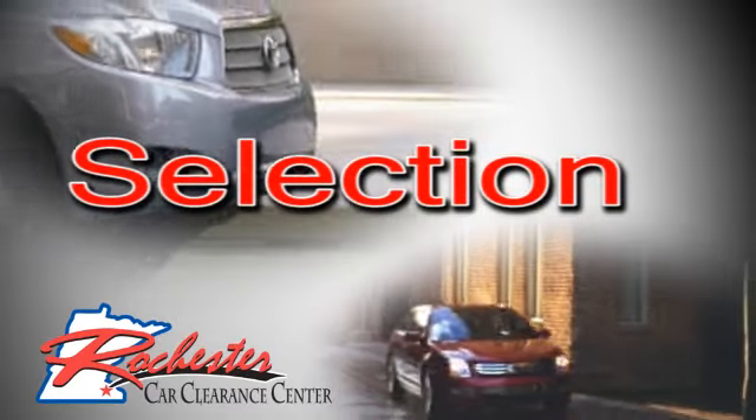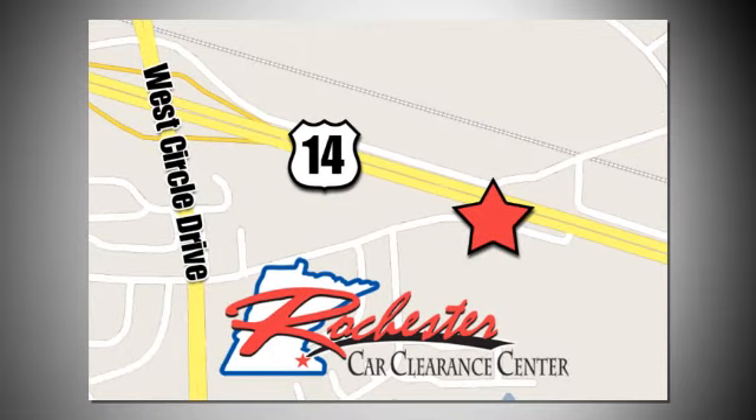At Rochester Car Clearance Center, you get our best price, bottom line. We are conveniently located on Highway 14 West near West Circle Drive.